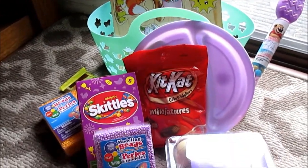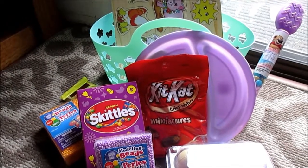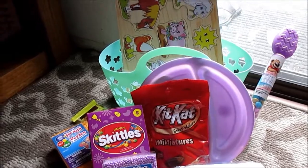Hello everybody, so today I'm going to show you all what is in my niece's Easter basket for 2014. She is two and a half, she will be three in June.